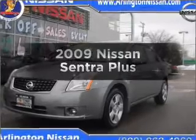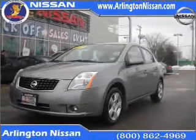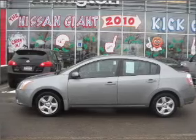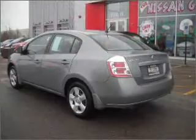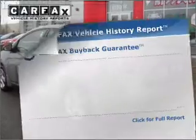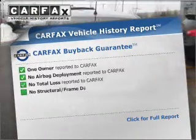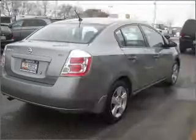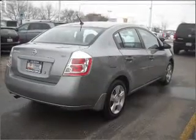Imagine yourself in this 2009 Nissan Sentra. Find everything you want in a ride under one roof with this vehicle. With an efficient four-cylinder engine connected to a smooth shifting transmission. Rest easy knowing this vehicle comes with a Carfax Vehicle History Report from Carfax, the most trusted provider of vehicle information. Call today to schedule a test drive.